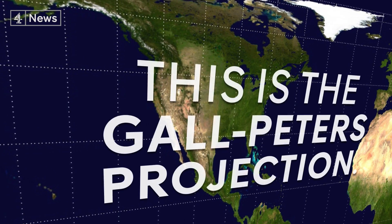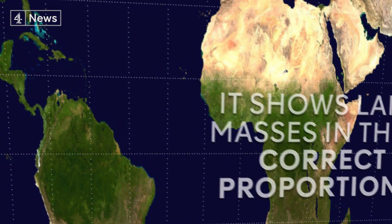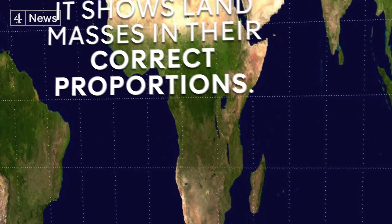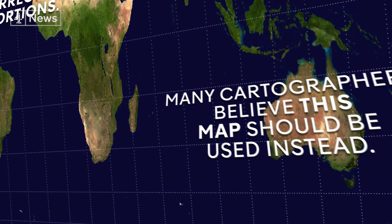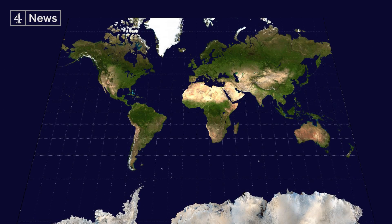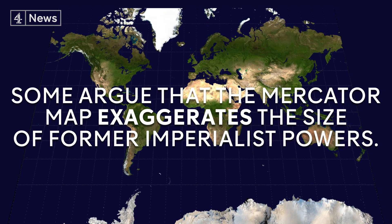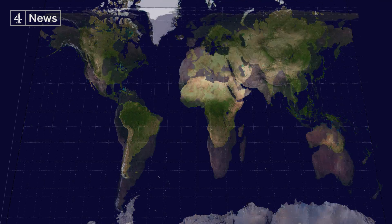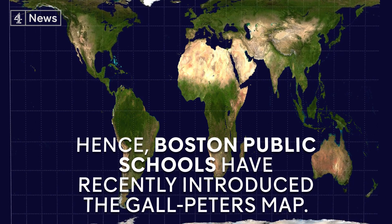This is the Gall-Peters projection. It shows landmasses in their correct proportions. Many cartographers believe this map should be used instead. Some argue that the Mercator map exaggerates the size of former imperialist powers, and hence Boston Public Schools have recently introduced the Gall-Peters map.